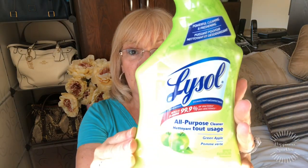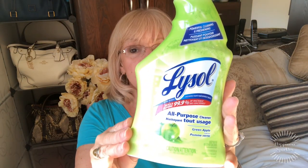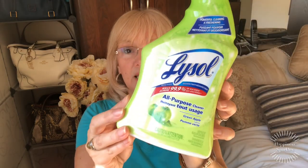As always I go through quite a few of these — it's the Lysol spray in the green apple scent, and I use this for everything. My countertops — it kills 99.9% of bacteria. I use it for my toilet, I wipe down my handles in the bathroom, door handles. I use it for everything.